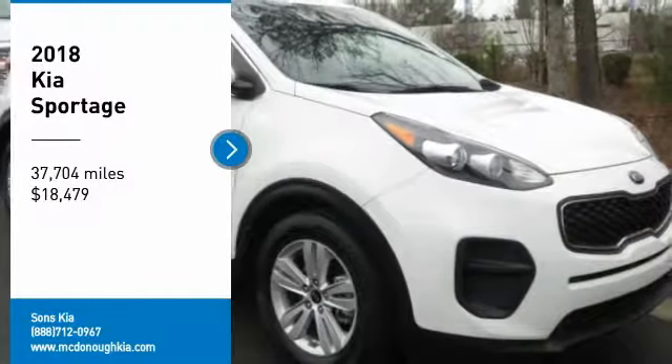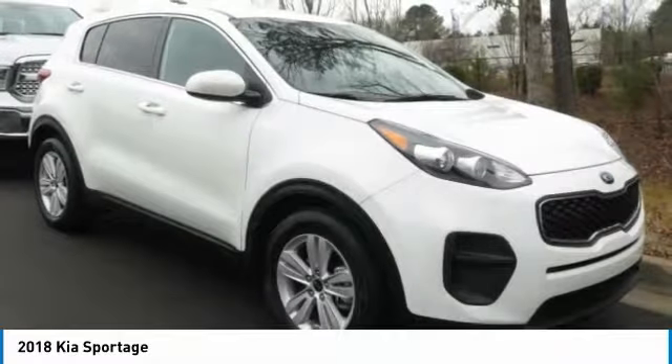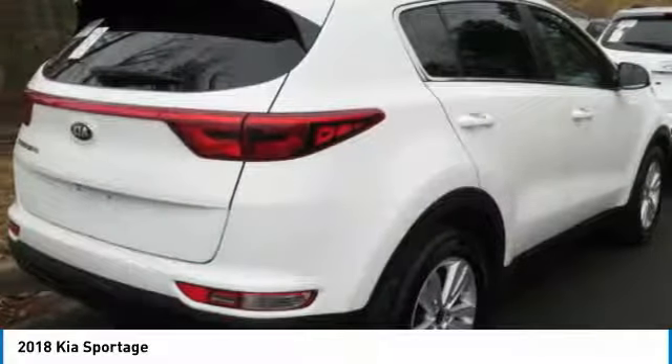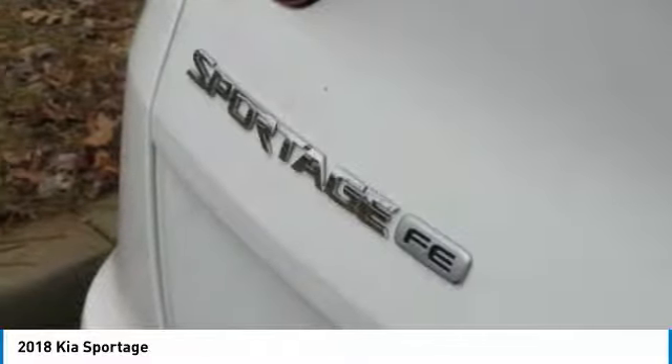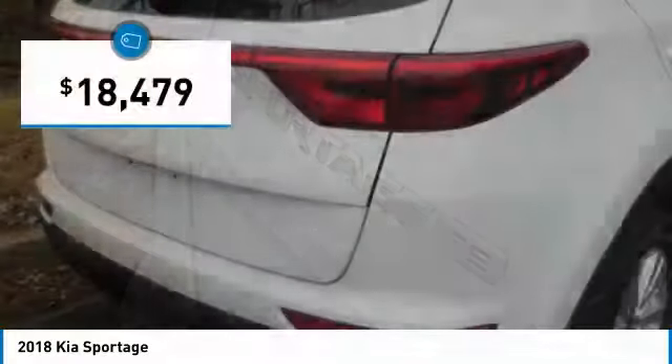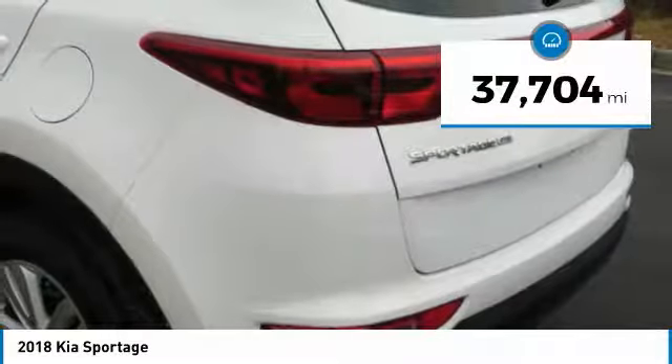Make a great choice today with the 2018 Sportage. With its sleek and stylish exterior and its roomy feature-laden interior, the Sportage both looks good and performs well on the road, and is priced below $20,000. This vehicle has less than 40,000 miles.